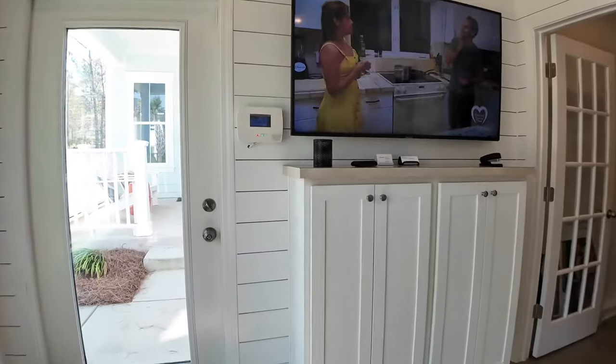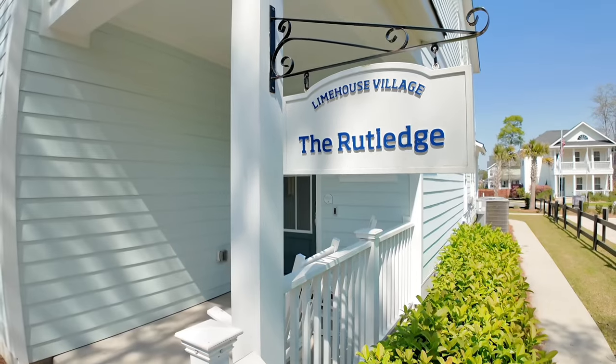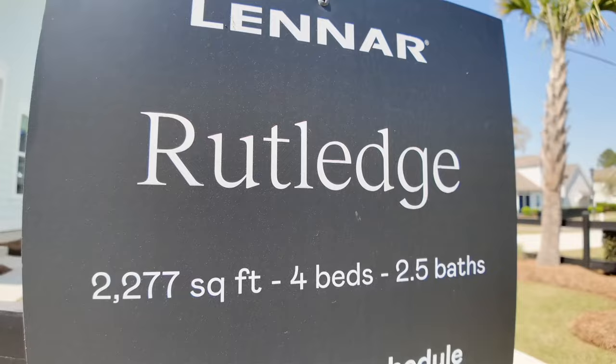That's awesome. I'll head over and start getting some video footage. That's Holly from Lennar — she's pretty cool and will help you, but you still need a buyer's agent. Let's check out the Rutledge floor plan.